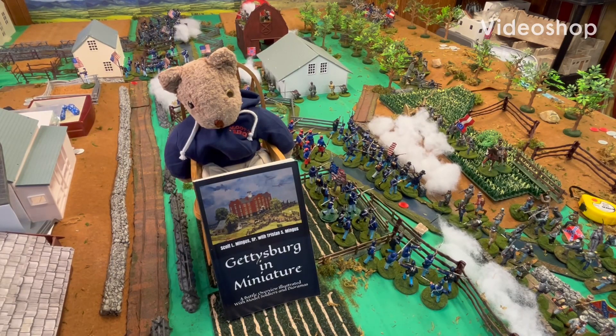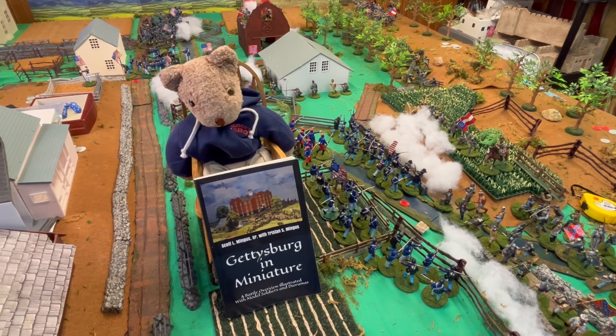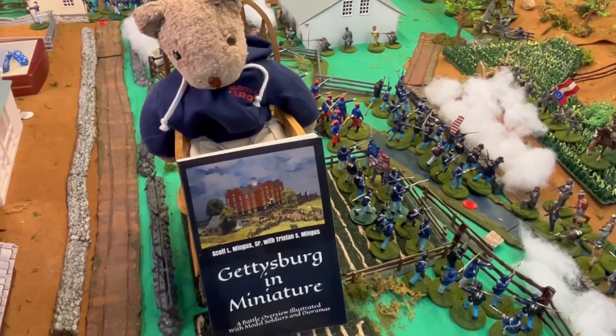Hello, Bill Molyneux here for Bill's War Game World, and this is also going on Bill's History World with Goober the Traveling Bear. And you know what time it is? It's time for me to get some book reviews done.